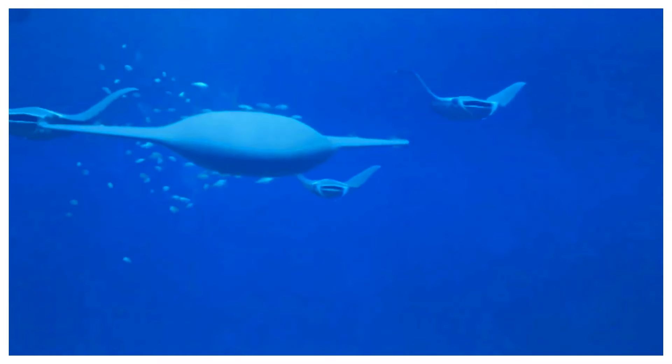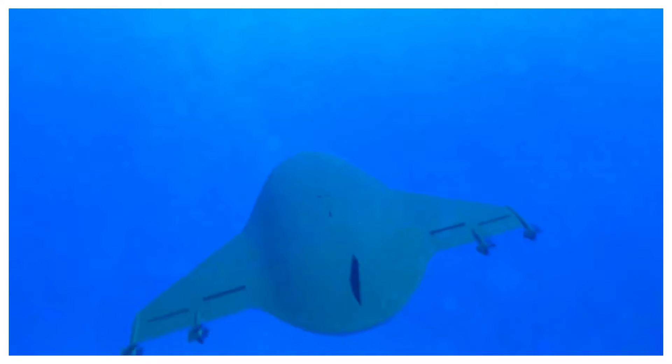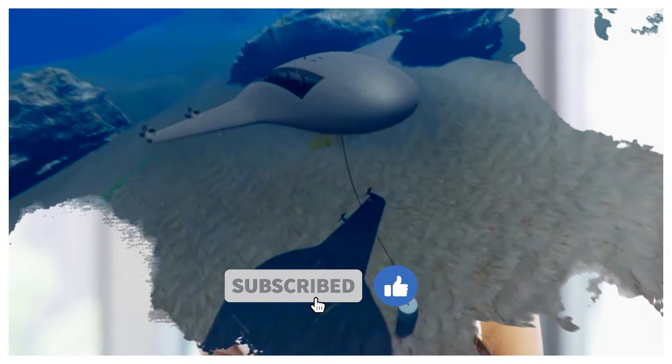Did this video spark your interest in these incredible drones? Let me know in the comments below. If you want to see more videos about cutting-edge technology, be sure to like and subscribe to the channel. Thanks for watching.